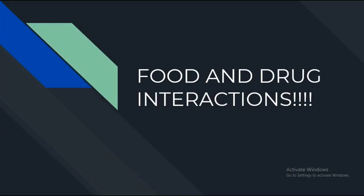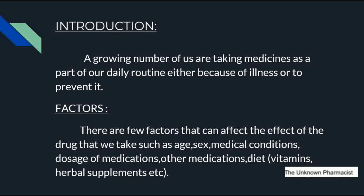Every one of us would have taken at least a medicine in our life. While taking those medications, we might make some medication errors, knowingly or unknowingly, and those errors may lead to severe side effects. This video is to create awareness about medication errors, especially about food and drug interactions. Every one of us takes medication as part of a daily routine, either because of an illness or to prevent a disease or disorder. There are a few factors we have to consider which can affect the effect of a drug.